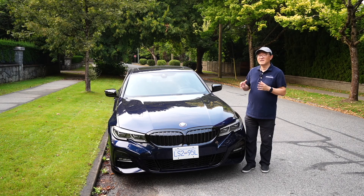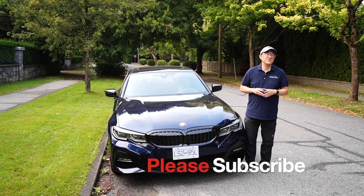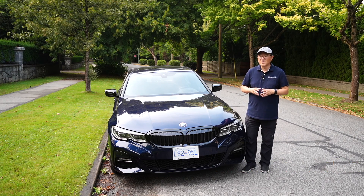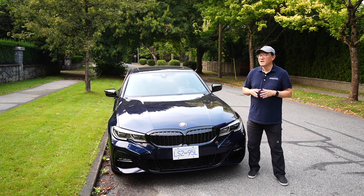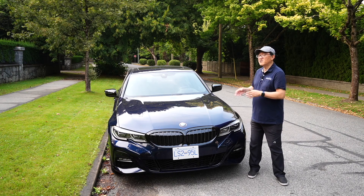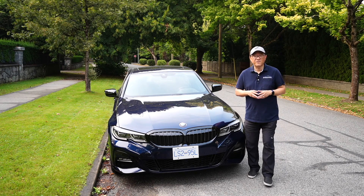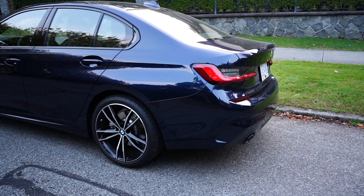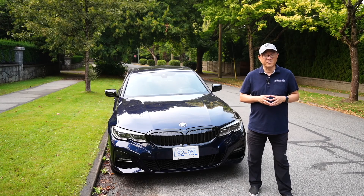Does it make sense to buy the plug-in hybrid 330e, or should you buy the gasoline version of the 3 Series? In this review I want to give you five reasons why it makes so much more sense to buy the 3 Series in this 330e plug-in hybrid format. Let me walk you through five reasons why this is a model you should buy over the gasoline engine 3 Series.